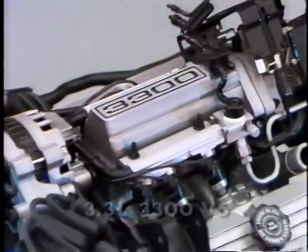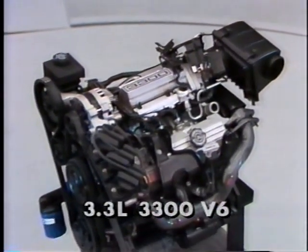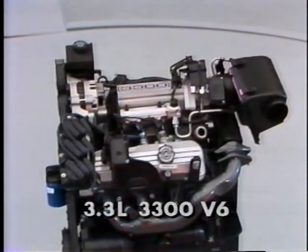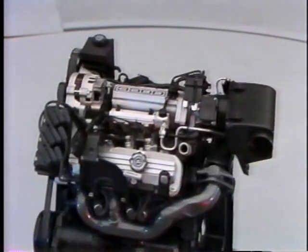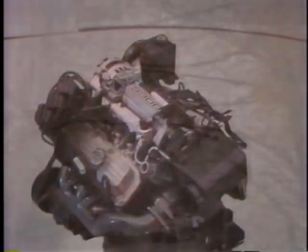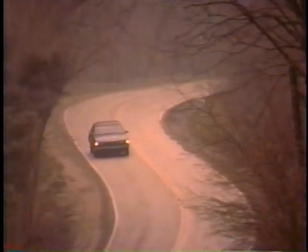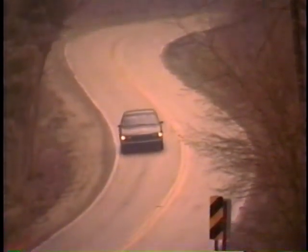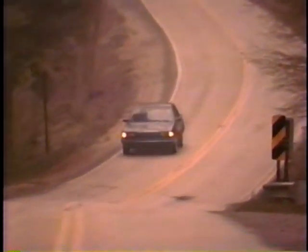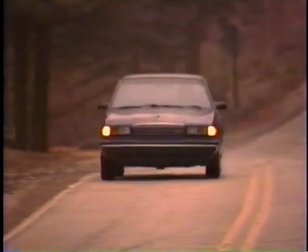The 3.3 liter 3300 V6 engine introduced in 1989 is again optional on all Century models for 1990. The highly praised 3300 has been designed for easy servicing, reliability, and dependability over the long haul. Additionally, the 3300 features multi-port fuel injection for good responsiveness and overall performance.